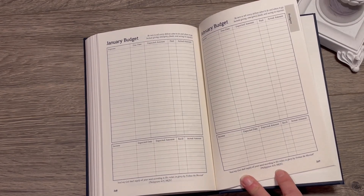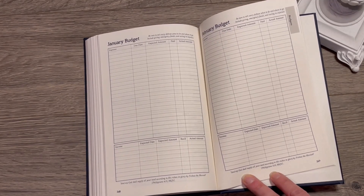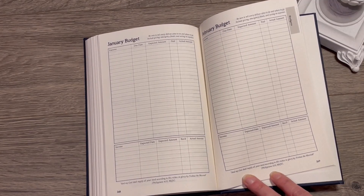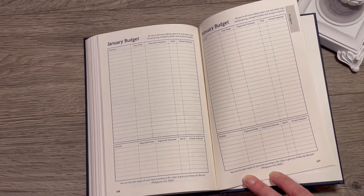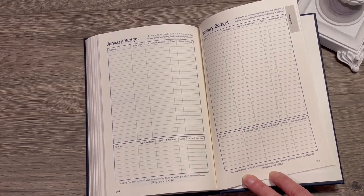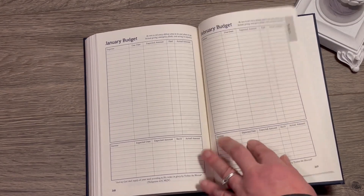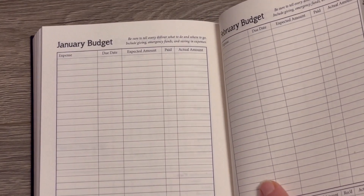What I have learned is if I don't make a plan, it's not going to happen. I use these budgets once a month — I sit down and write down a budget plan for the coming month. I write down what our expenses are and what's the expected amount, and after I've paid it I mark it, because sometimes life gets busy and I might forget to pay the water bill or the electric bill. Then I record what the actual amount was.